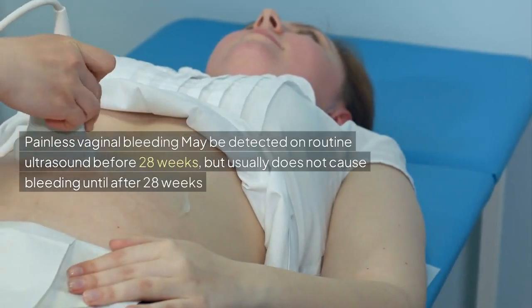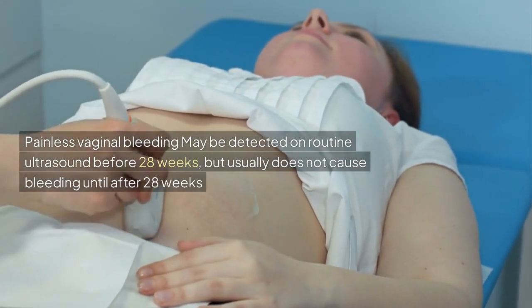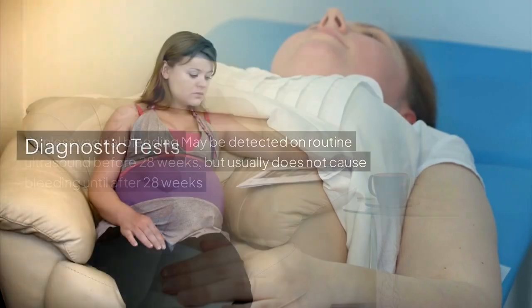Painless vaginal bleeding may be detected on routine ultrasound before 28 weeks, but usually does not cause bleeding until after 28 weeks.